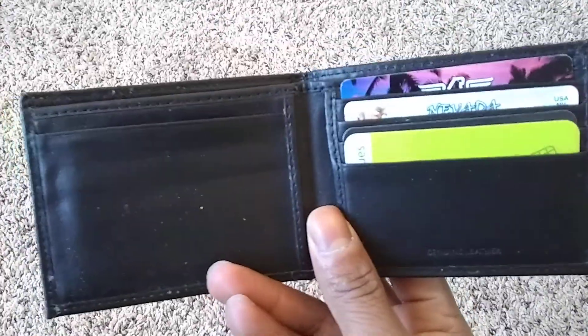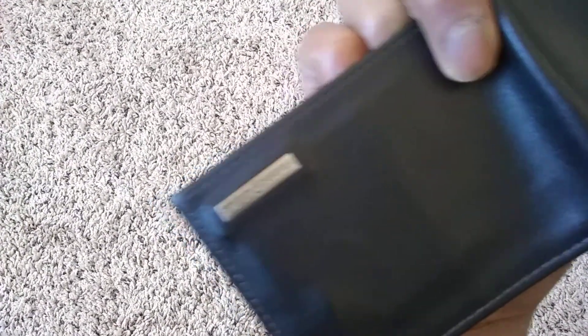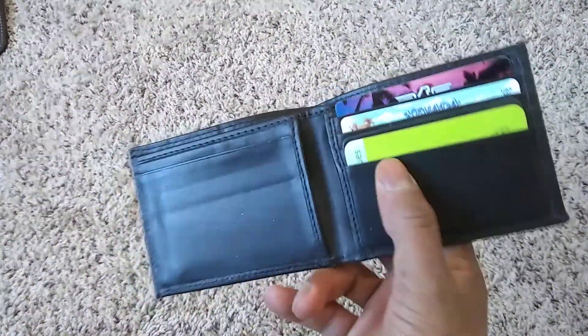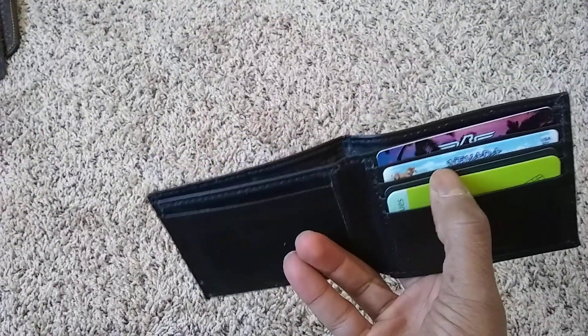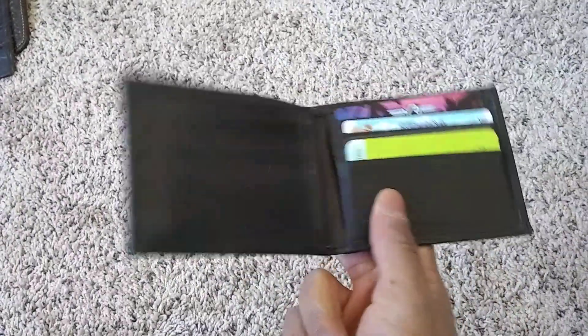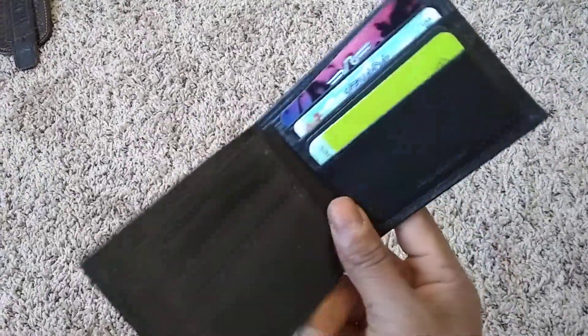Wallet. Basic wallet. One credit card. Leather — some Swiss Gear, whatever this is. Nothing's in it really: grocery card, library card, license, regular bank card, and CCW. That's it. There's nothing in there. Minimalist.